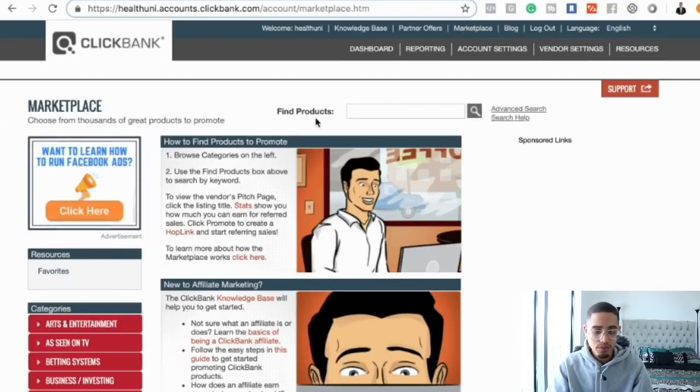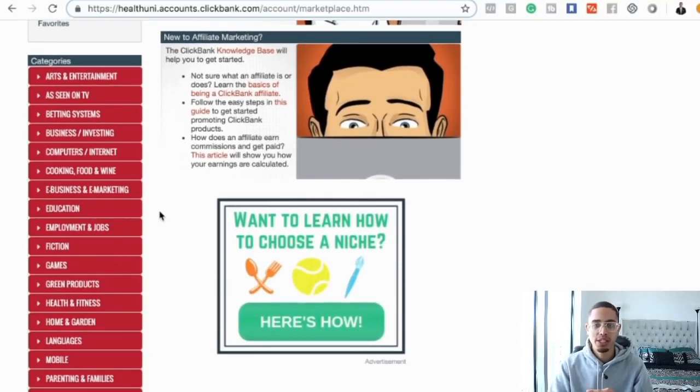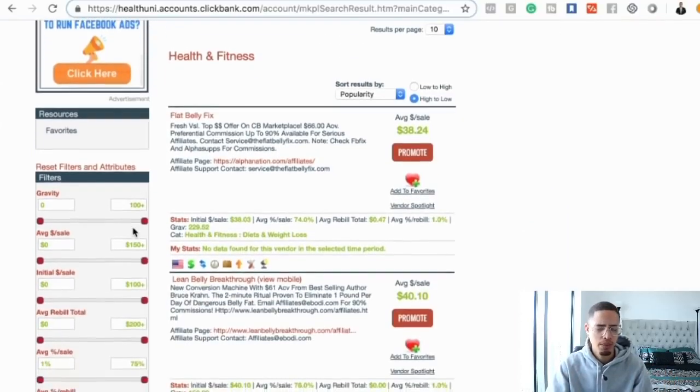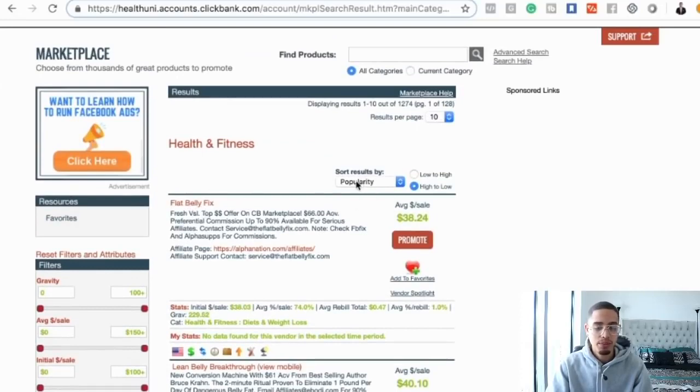Once you go to the marketplace, you're going to find an offer to promote. The big three niches I would highly recommend are health, wealth, and romance. I'm in the make money online niche, but for this example I'm going to go with health and fitness.